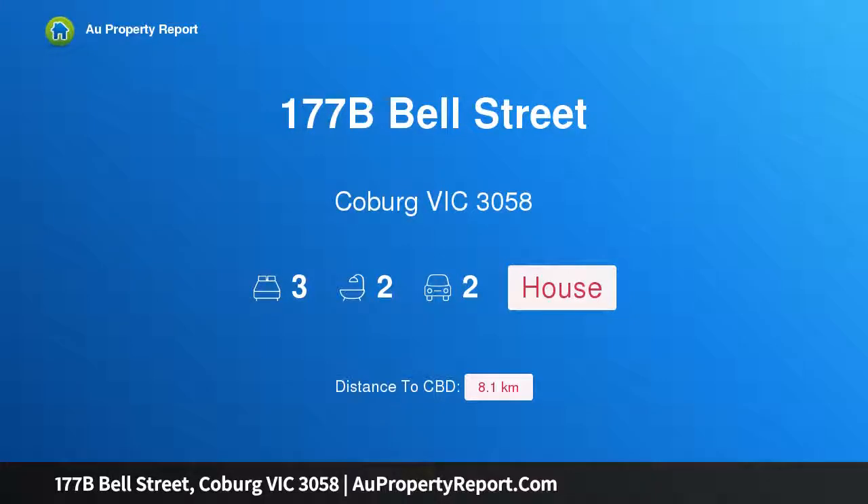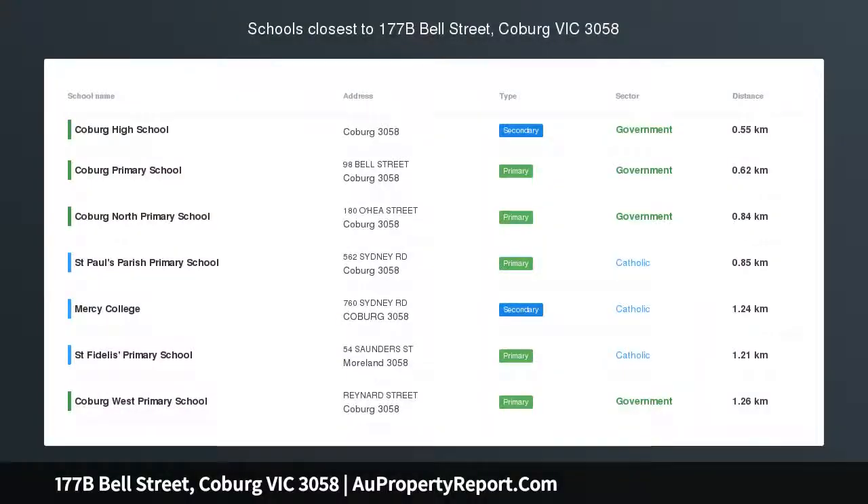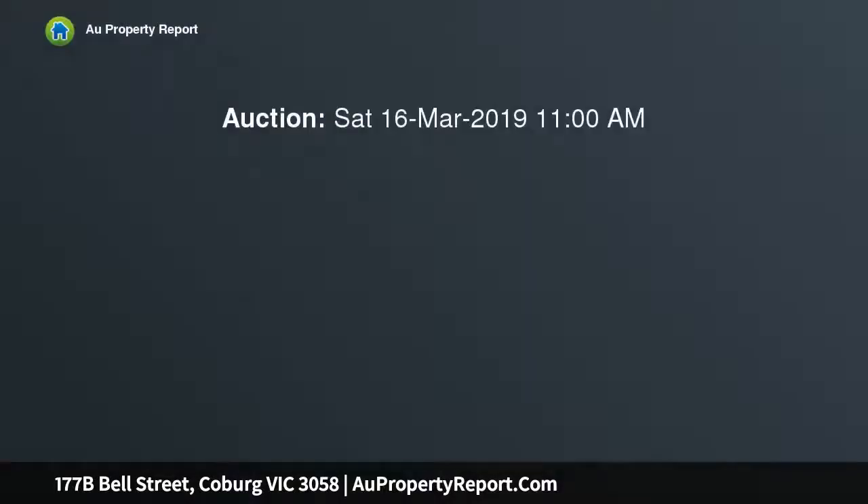I am glad to introduce property 177B Bell Street, Coburg, Victoria 3058. Brand new and a cut above the rest, architecturally designed and promising a lifestyle of contemporary luxurious comfort coupled with ultimate convenience, this three-bedroom, two-bathroom townhouse also boasts total independence.